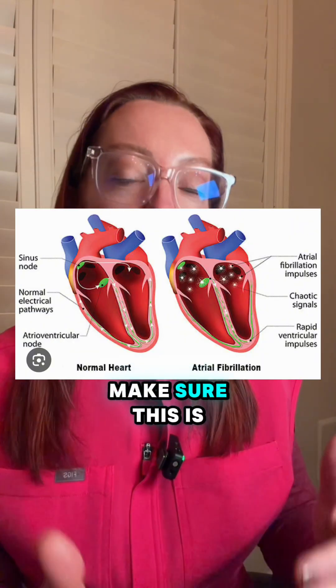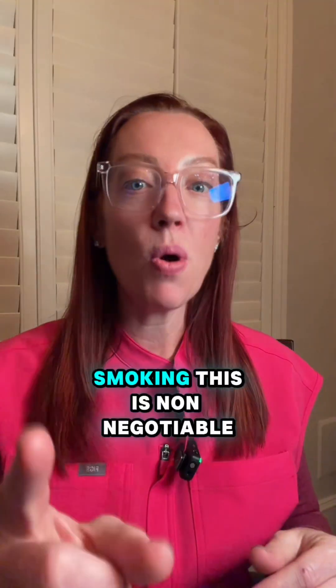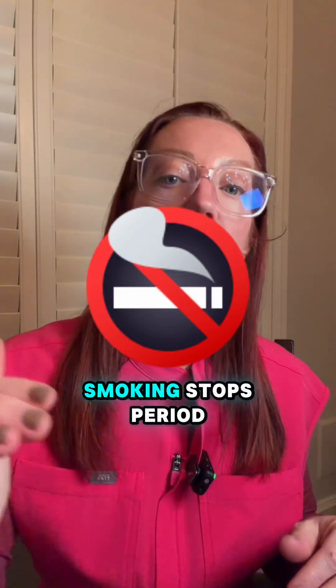Atrial fibrillation — we want to make sure this is controlled in those patients because they can form small clots in their heart that can go to the brain and cause stroke. And smoking — this is non-negotiable. Smoking stops, period.